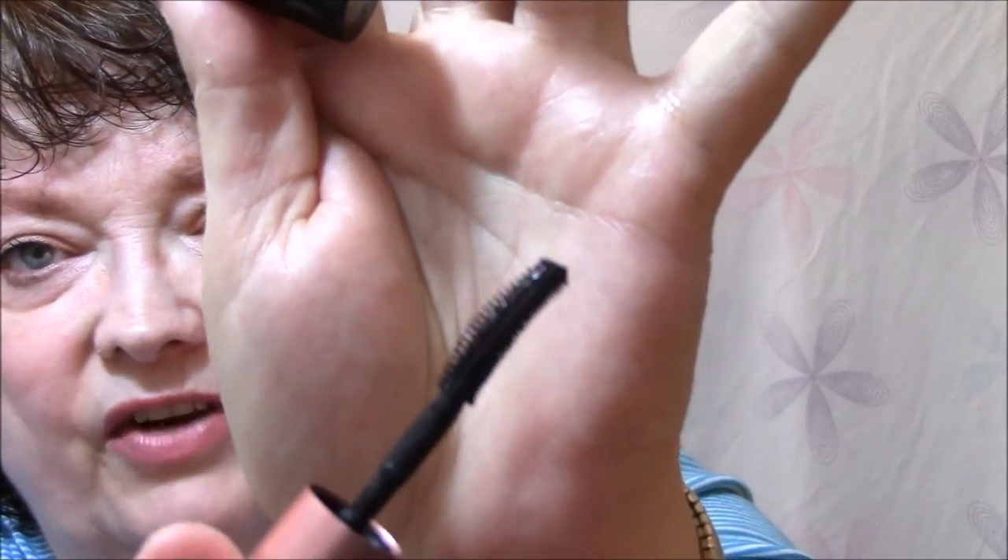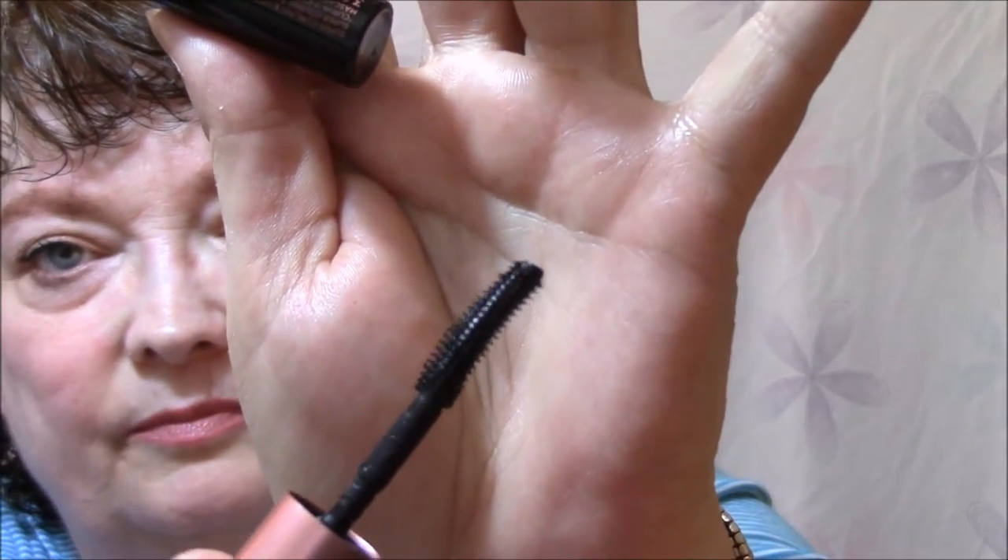For my mascara this week I'm using the Benefit Roller Lash. I have it in sample size and I'm going to use it all week. It makes my lashes very dark and it even looks like it lengthens a little bit, but it really clumps up. The wand is very small and kind of eye-shaped, and if anybody knows me, I kind of like the bigger ones for my eyelashes.